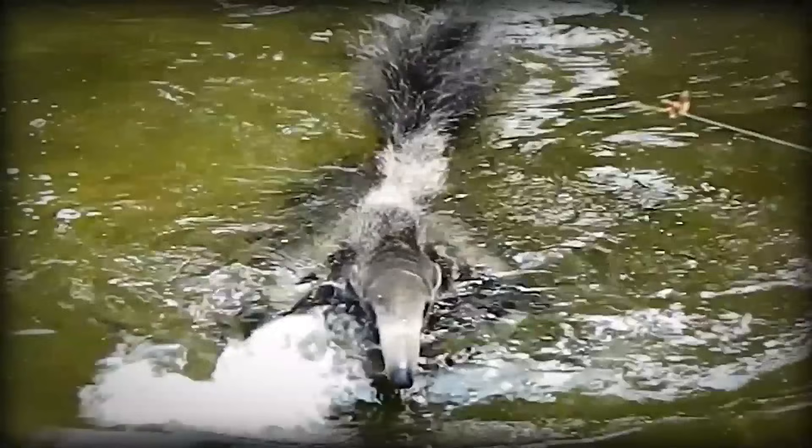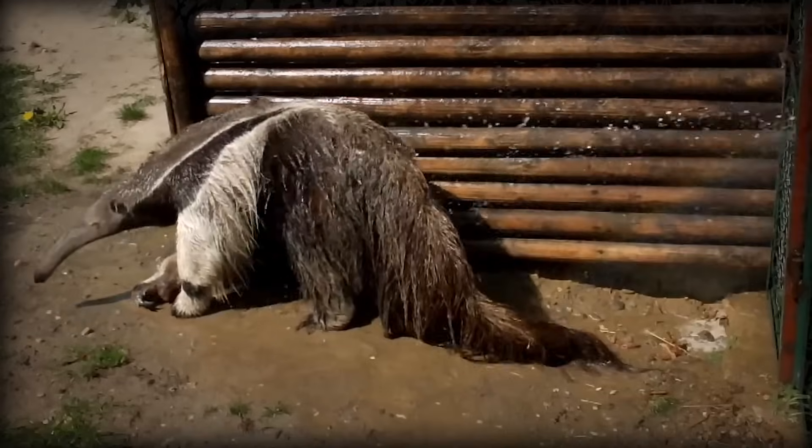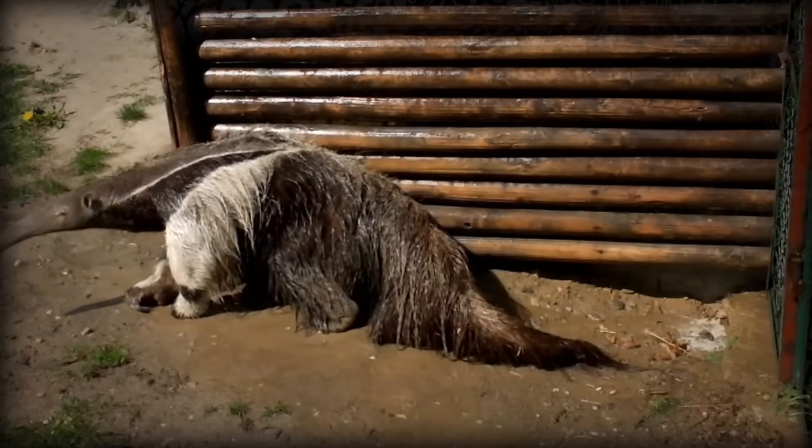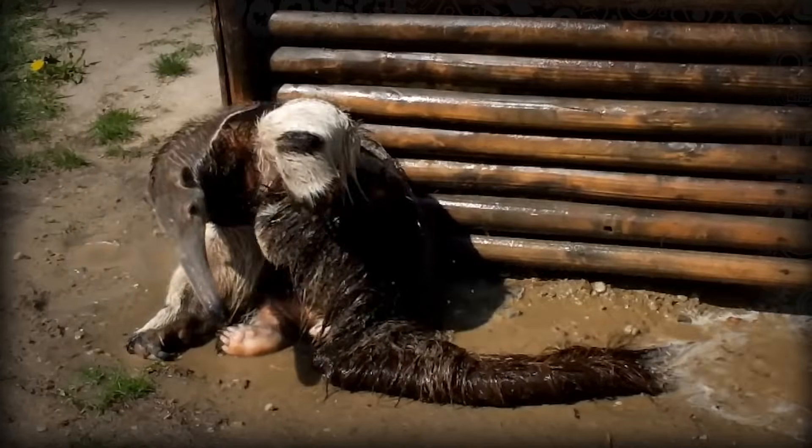Not only do they swim, but they also bathe. Unlike most bathing animals, since the anteater's body temperature is already so low, they don't do it to keep cool, but rather to wash off any ants or termites that didn't quite make it into their mouths.